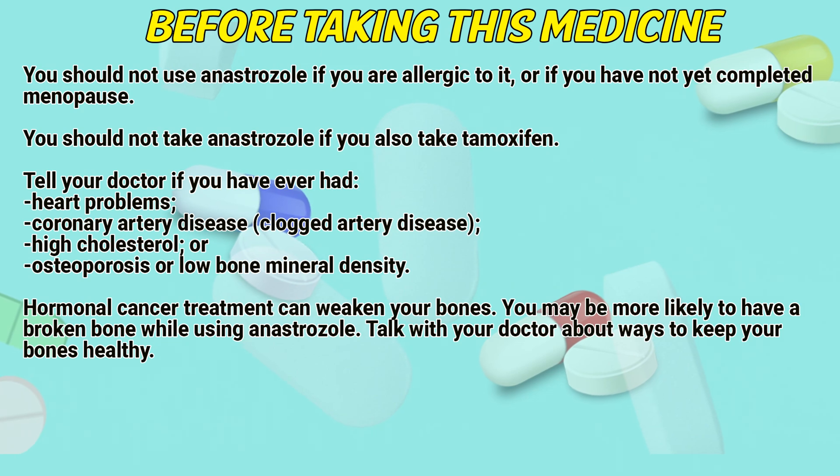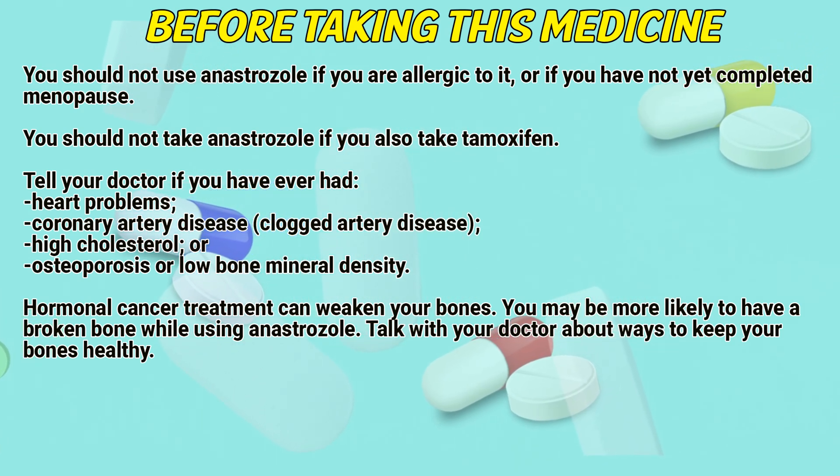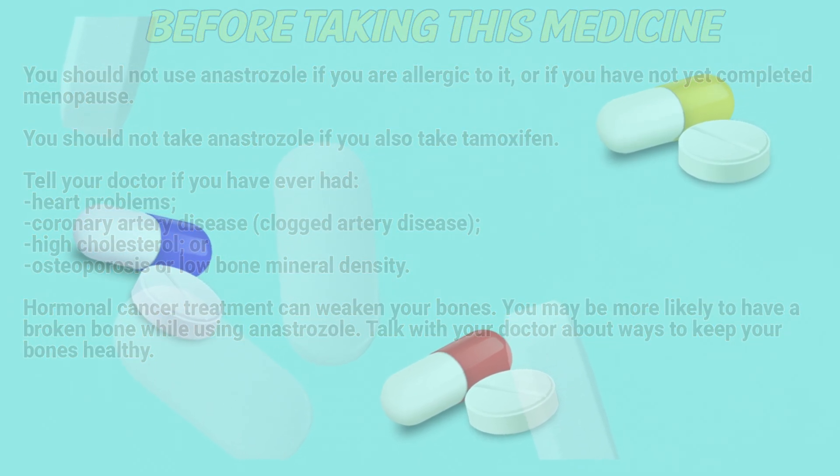Hormonal cancer treatment can weaken your bones. You might be more likely to have a broken bone while using anastrozole. Talk with your doctor about ways to keep your bones healthy.